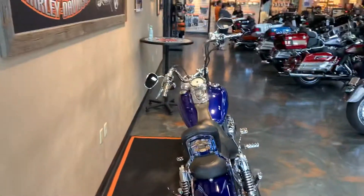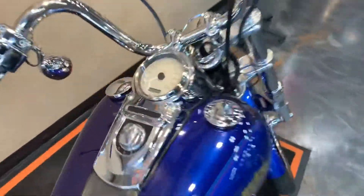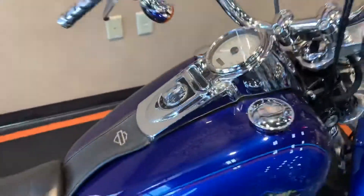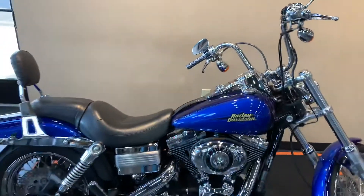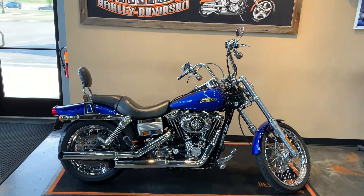Come see us here at Vandervest Harley-Davidson, 1966 Velp Avenue in Green Bay, Wisconsin. Our miles are 16,128. Give us a call at 920-498-8822. We'll see you soon.